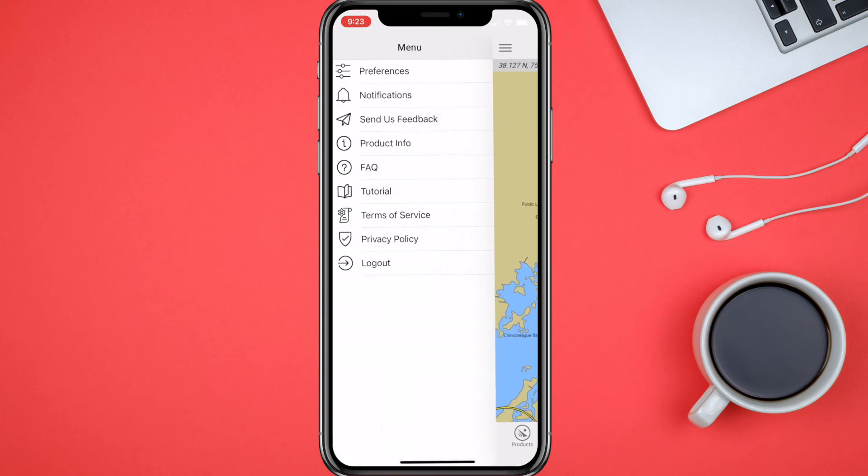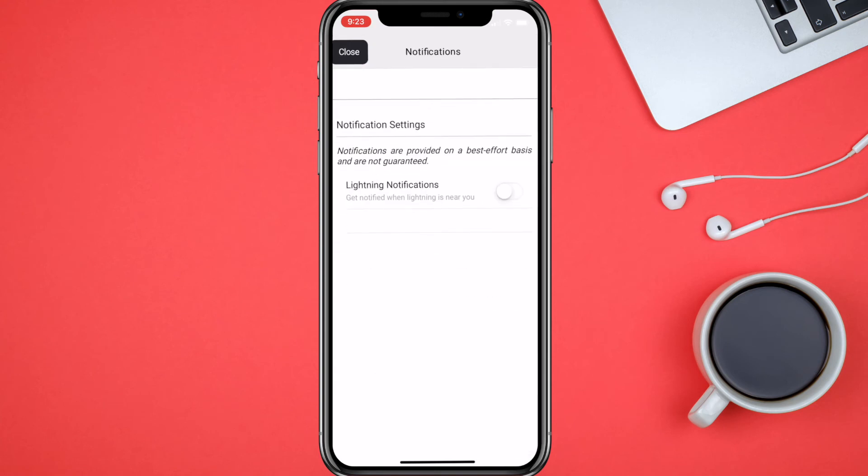We'll go back in the menu — let's see Notifications. Lightning notifications — let's enable that and set it to up to 10 nautical miles.